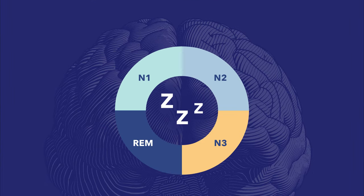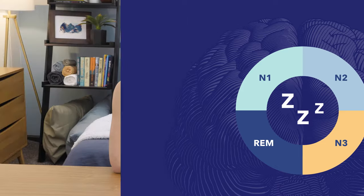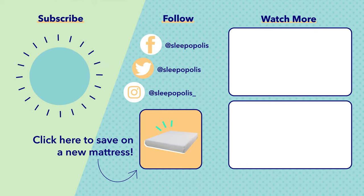That's it for this video on the stages of sleep. If you liked this video, make sure to give it a thumbs up, and if you have any questions, leave a comment below. Make sure to subscribe to Sleepopolis for more informative videos, mattress reviews, and giveaways.